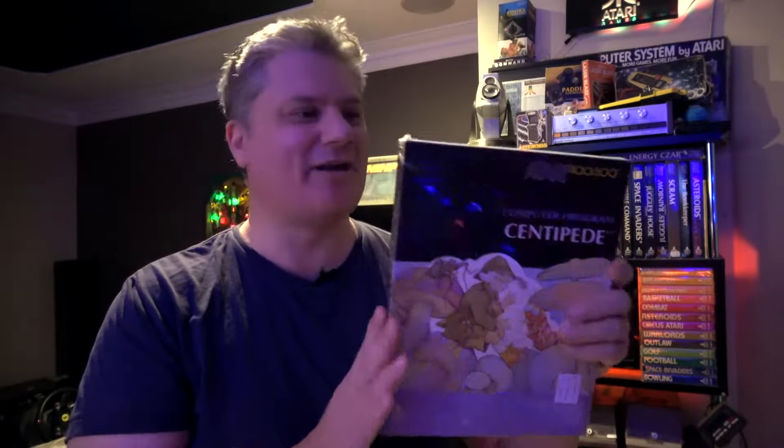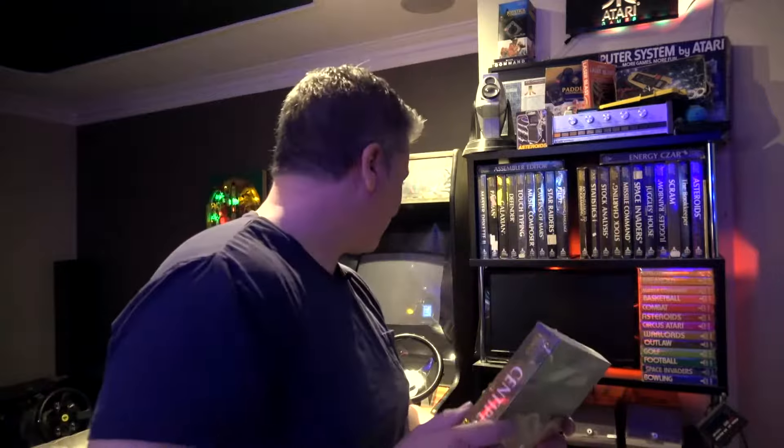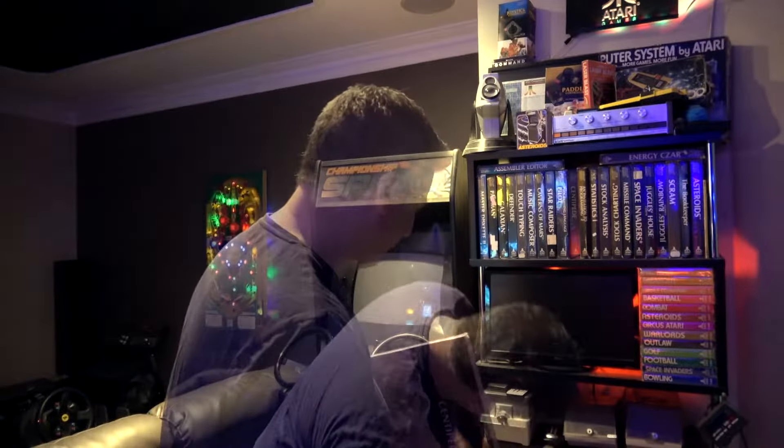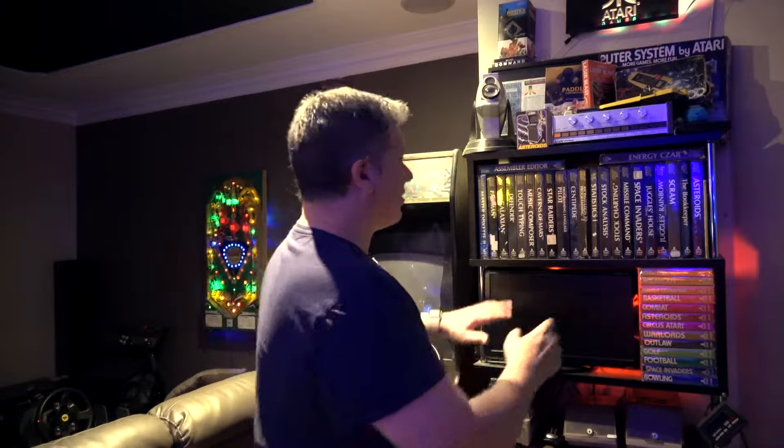They took up a lot of shelf space. I mean, there's a little cartridge in here that's really tiny, sitting there with a big manual behind the back of it. But they really stood out. I guess there wasn't a lot of software originally, so they wanted to fill the shelves up. They did get smaller after that, which I've got down here. So that's pretty cool.